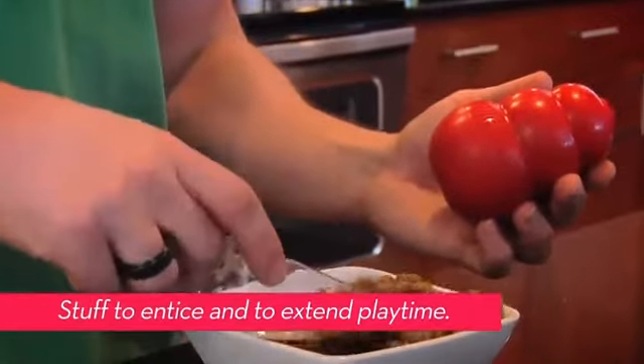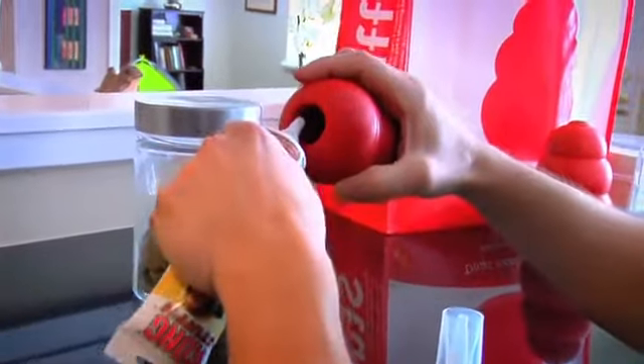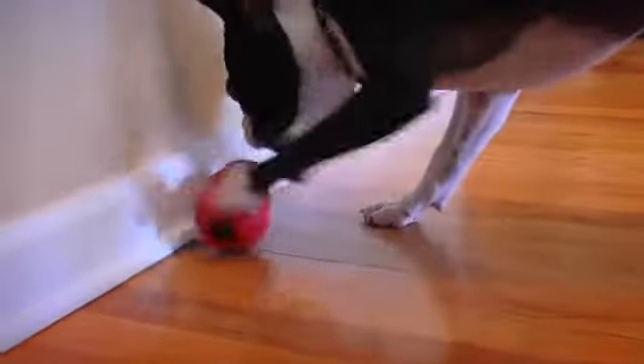The key is to stuff loosely so that the food will come out easily. To entice your dog, try using a little bit of peanut butter or their favorite treat in the Kong. Over time, your dog will learn how to get treats out of the Kong quickly.